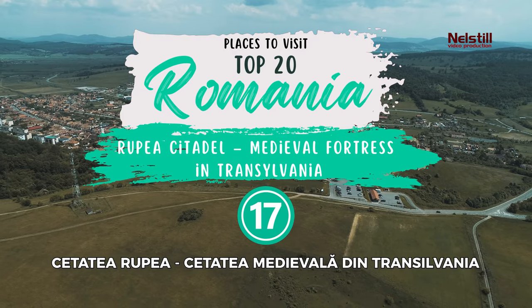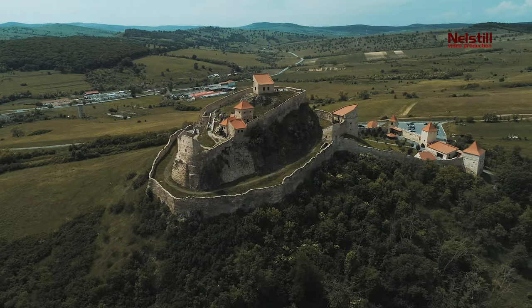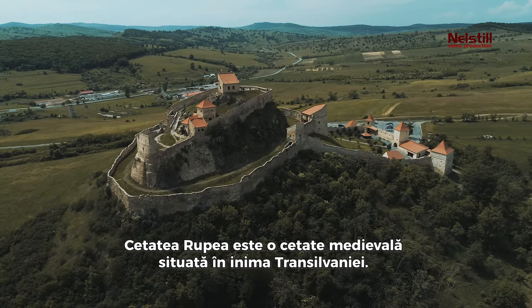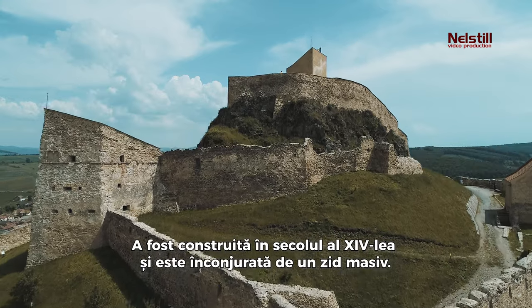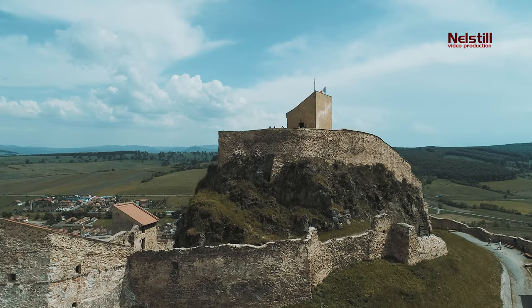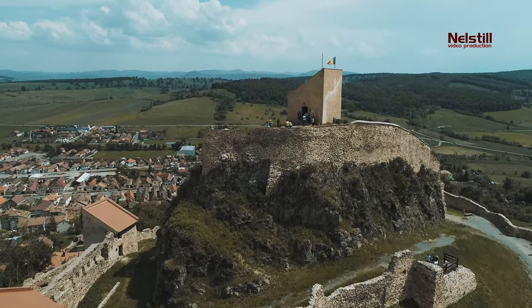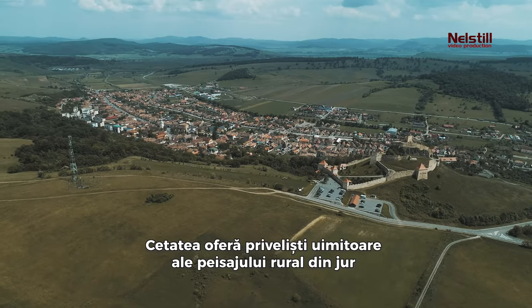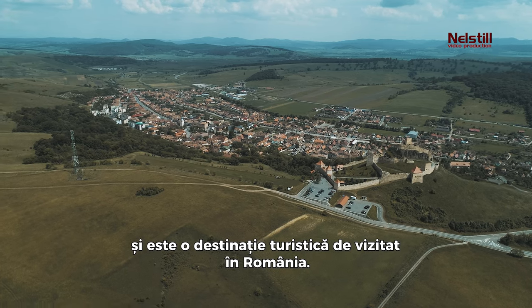17. Rupea Citadel, Medieval Fortress in Transylvania. Rupea Citadel is a medieval fortress located in the heart of Transylvania. It was built in the 14th century and is surrounded by a massive wall. The citadel offers stunning views of the surrounding countryside and is a must-visit destination in Romania.